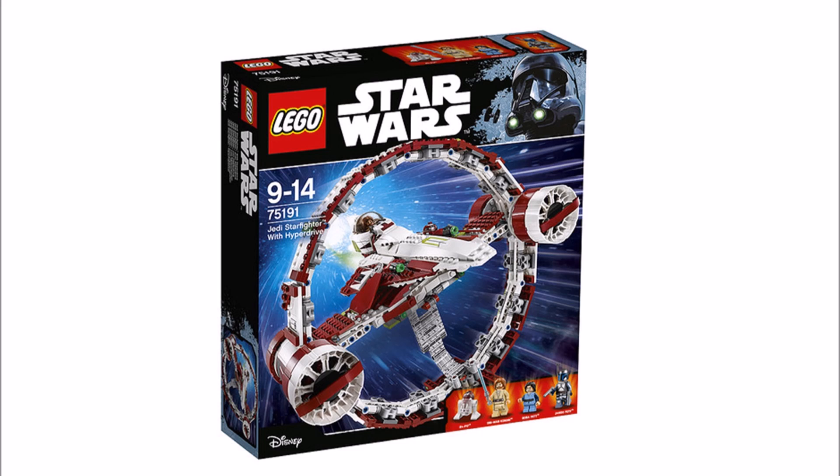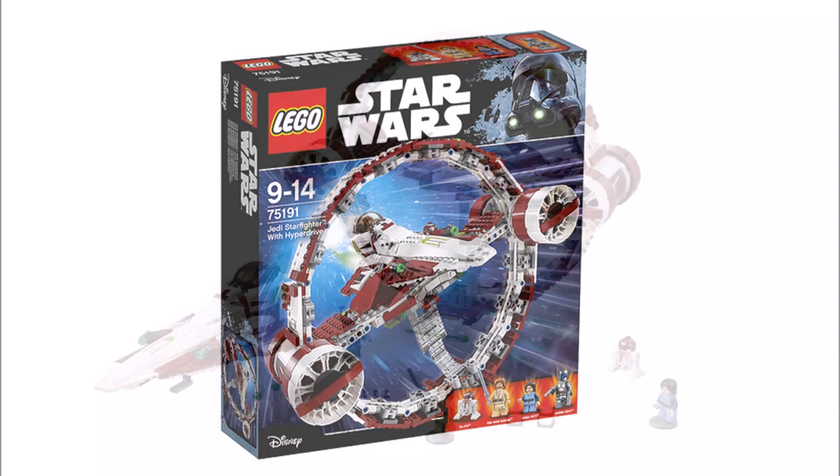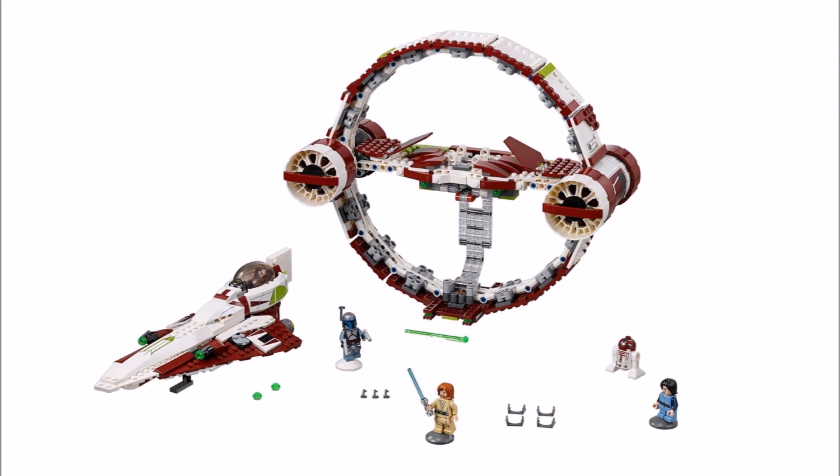It's priced at 1000 Hong Kong dollars, which roughly works out at about £100 or $130 US dollars. We're not sure if this is right because it seems very pricey, but it could be at a very high price point because you get two big set builds.